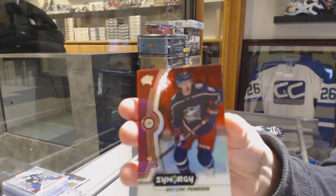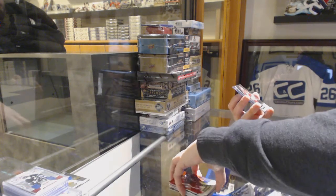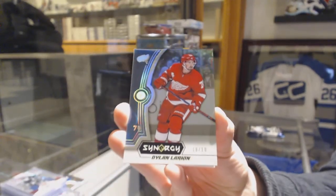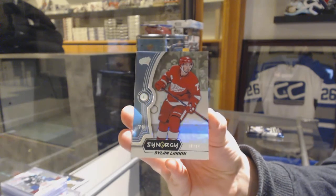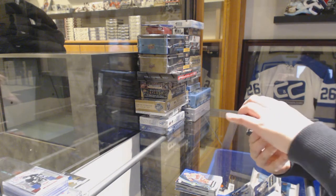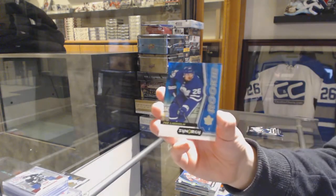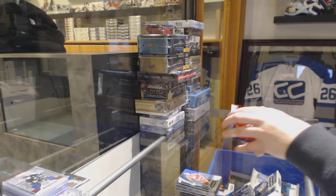We've got a red for the Columbus Blue Jackets Artemi Panarin. We've got a base card number 218 for the Detroit Red Wings Dylan Larkin. And a blue of Artemi Panarin to go with your red. We've got a red of Claude Giroux for the Philadelphia Flyers, a blue rookie numbered to 799 for the Maple Leafs Parlin Home, and a Last Line for the Maple Leafs of Freddie Anderson.